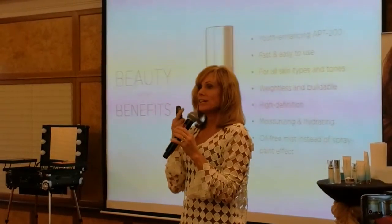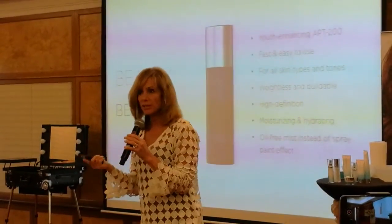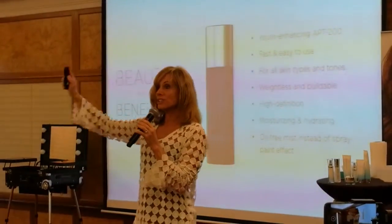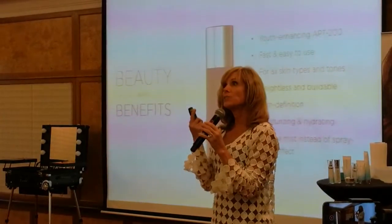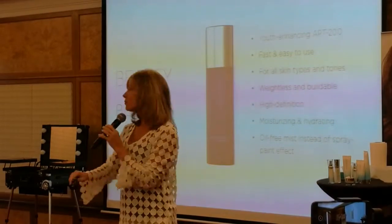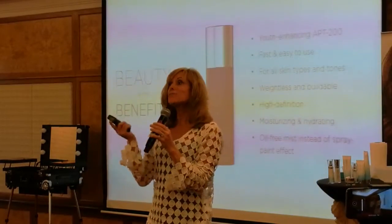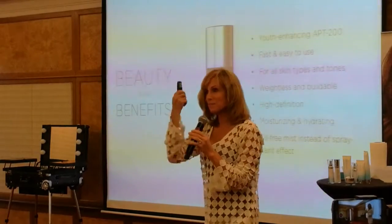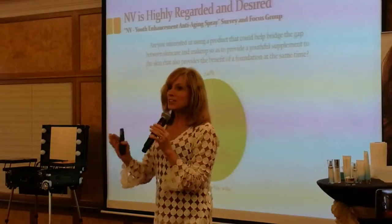It is moisturizing at the same time — even though you get a nice matte look, it's not drying or powdery. It works for all skin types and all skin tones, even sensitive skin. It is an oil-free mist — more of a mist than a spray paint — it is truly a special technology.